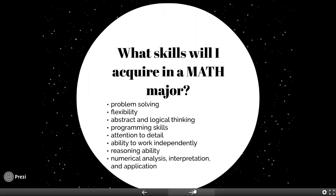You'll learn many skills as a math major. Some of those involve problem solving, attention to detail, reasoning, numerical analysis, and programming — we require you to take a programming course as part of the major — as well as abstract and logical thinking.